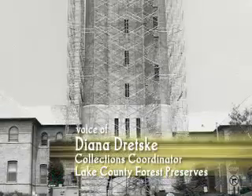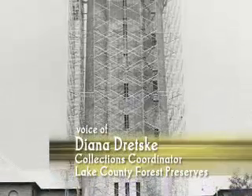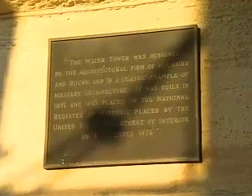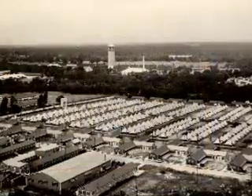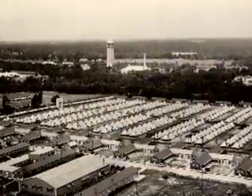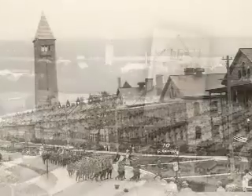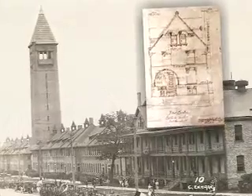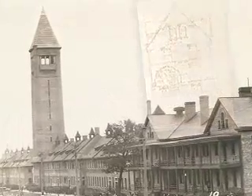The fort is very significant because of its architecture. The Army hired the architectural firm of Holabird and Roche out of Chicago. This was one of their first jobs. They designed the buildings that are in the historic district today, about 90 buildings, and the first building that they constructed was the tower.